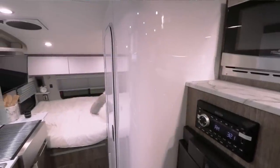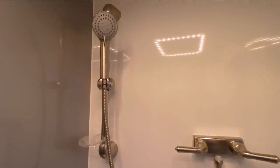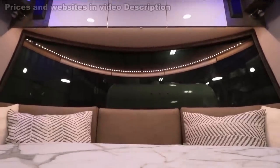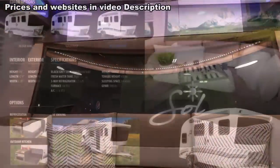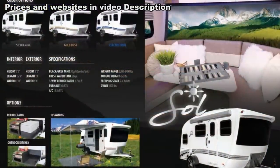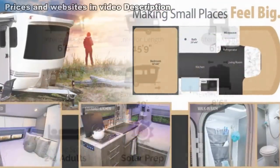A centrally located kitchenette separates those areas while opposite of that is an enclosed wet bath. Large dual pane windows as well as a panoramic window at the front provide natural light and air flow as needed. You're going to need at least a full-size SUV or truck to pull this one as the tongue weight runs around 450 pounds.